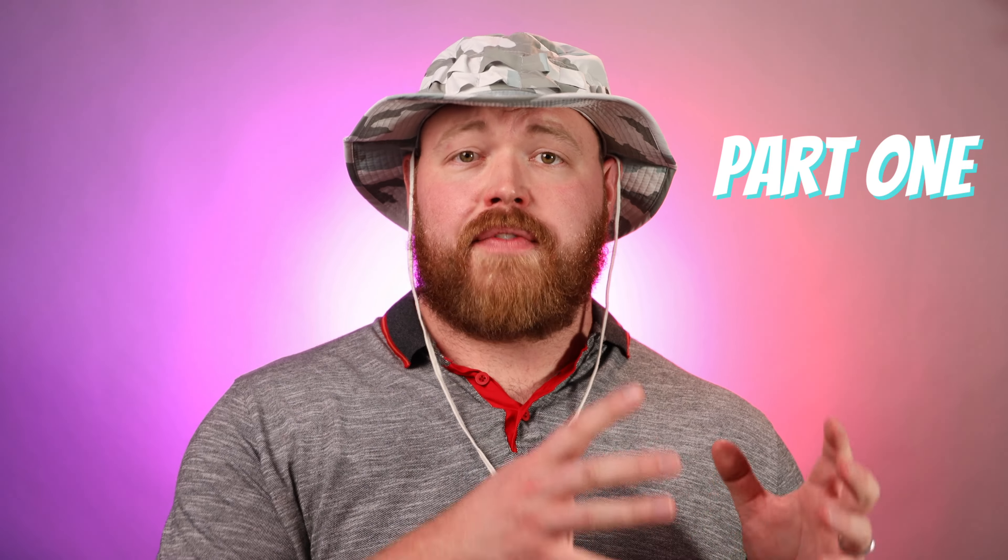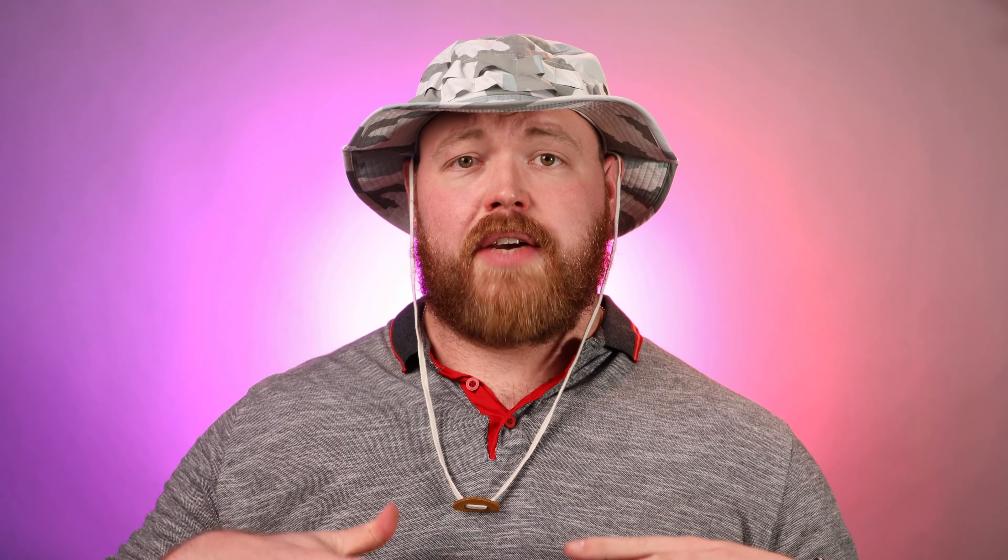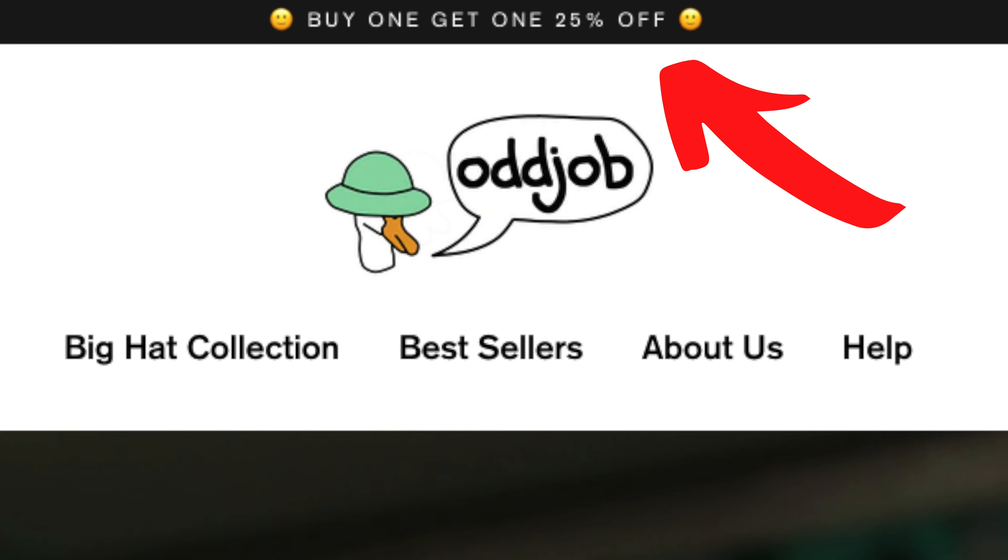This video is going to be part 1 of the first 7 hats in the box, so be sure to subscribe and stay tuned for part 2 in a couple of weeks. There will be links in the description for each hat. As of filming, I'm seeing a promotion on Oddjob Hats' website where you buy one hat and get 25% off another, and there are free returns in case you don't like the hats.